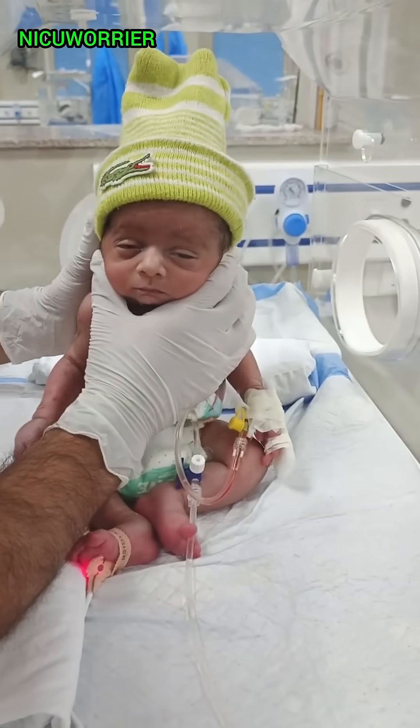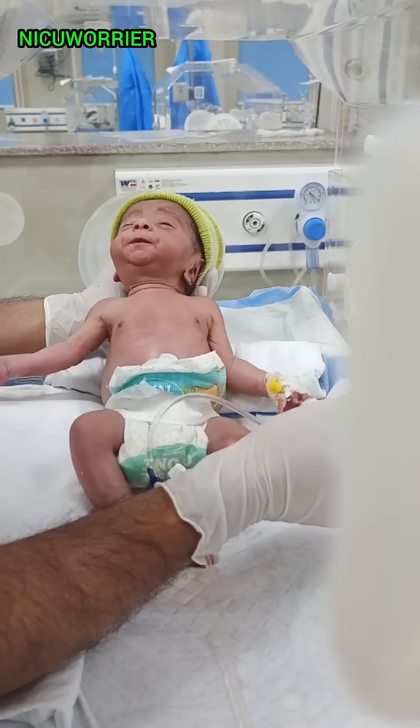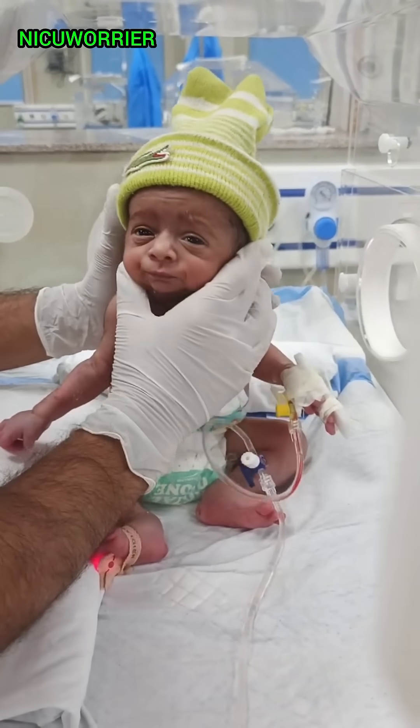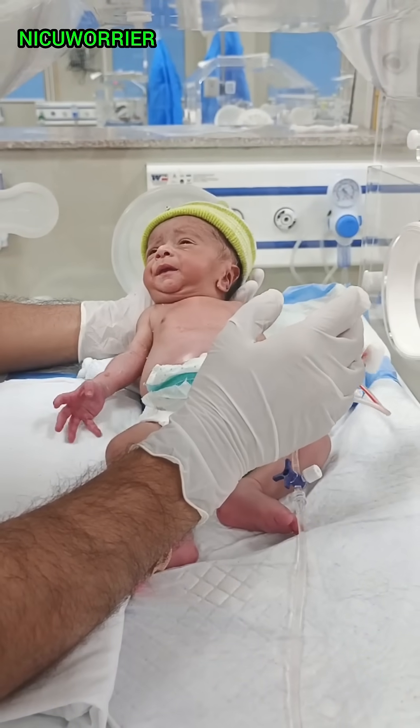1. The Moro Reflex, also known as the Startle Reflex. The Moro Reflex is an involuntary reaction to sudden movements or loud sounds. When startled, a newborn will throw out their arms, open their hands, and then quickly pull them back in. This reflex typically disappears by 4 to 6 months of age.